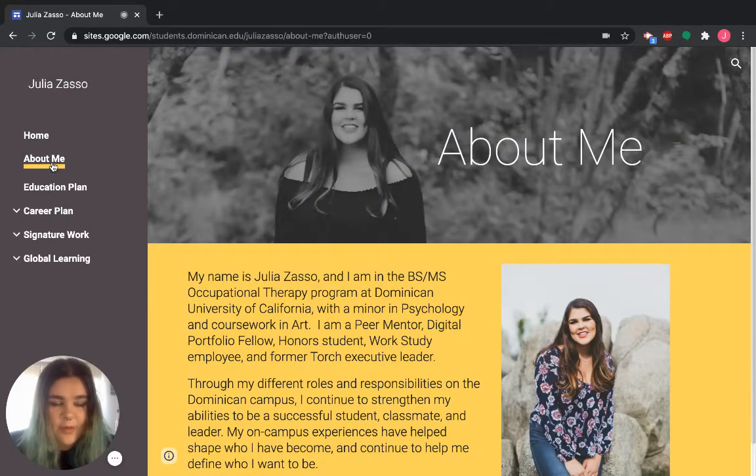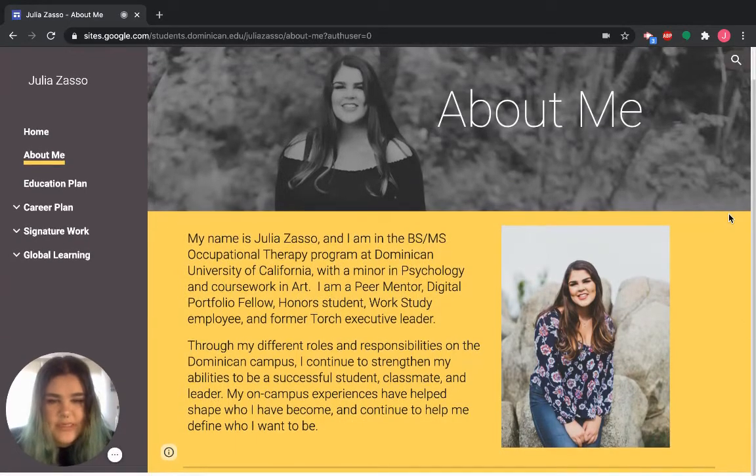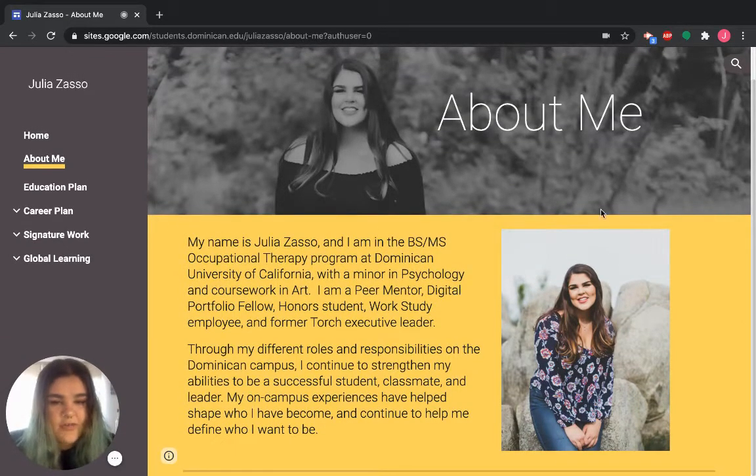Here's my About Me page. It has a photo of myself and a very brief, to-the-point blurb about who I am. It's more like an introduction to my digital portfolio — a very brief overview of what I'm about and what's important to me — and that leads you into my education plan.